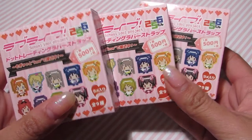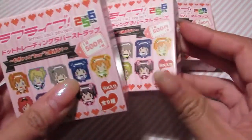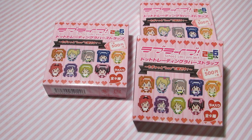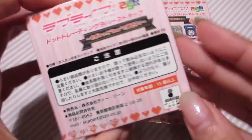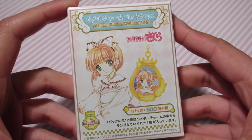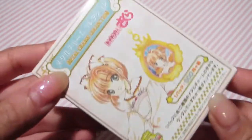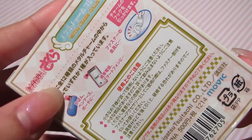Next are these Love Live 8-bit or 16-bit rubber straps. I really hope I get my favorite character Umi because I'm collecting a lot of her stuff to make an Ita bag. I also got a Sakura Cardcaptors keychain — it's only 500 yen and there are 12 designs. I'm also a fan of Cardcaptors as well as Sailor Moon, so I'm a big classic anime fan. I think this is going to be really pretty and I can put it on my bag or cell phone.